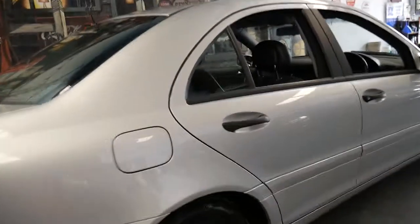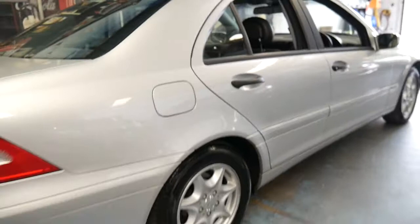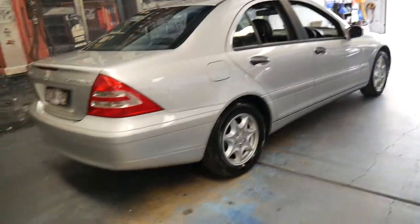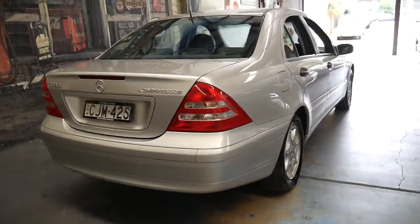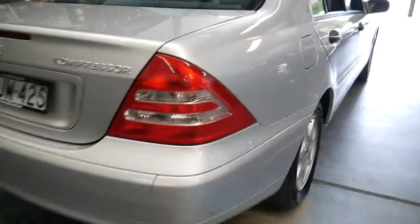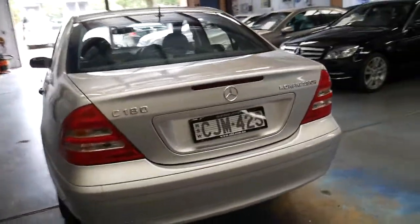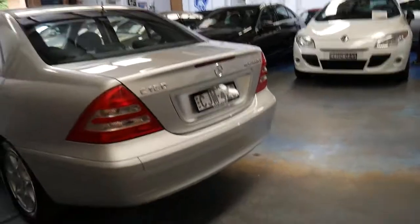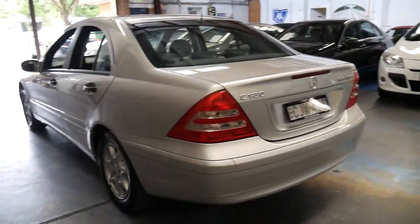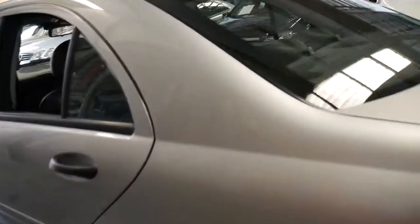This is a W203, obviously, and what's so good about these is they're economical, reliable, and safe. At the time they won car of the year a few years in a row. But this is a car that would suit a very fussy buyer — every wheel, every panel, every light is in incredible condition. Being a country car, there are no parking dents down the side or anything like that.